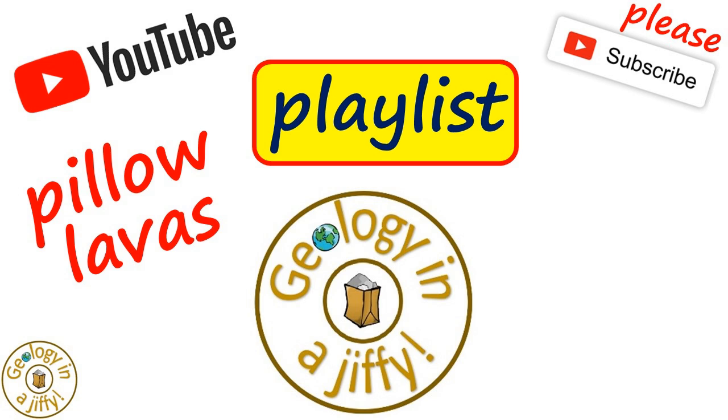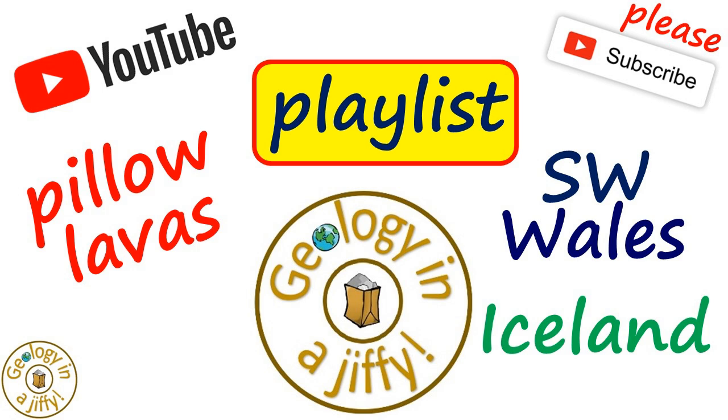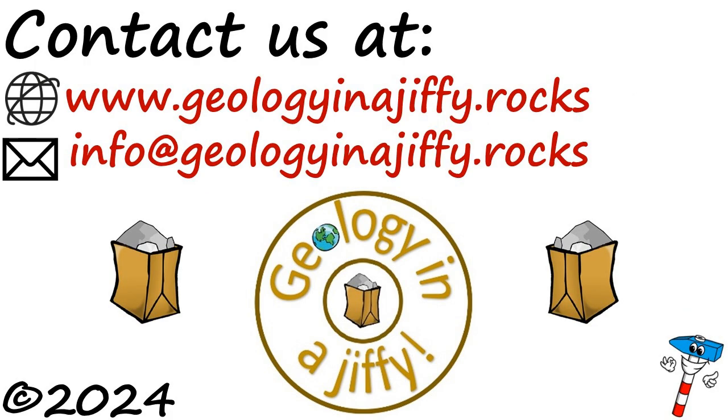Please do watch the videos in our playlist all about pillow lavas, with examples filmed in southwest Wales and in Iceland. Please subscribe to my channel. Bye!